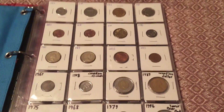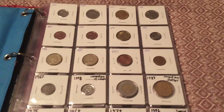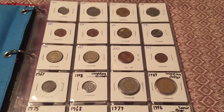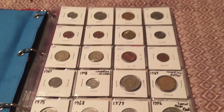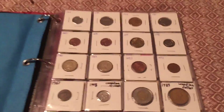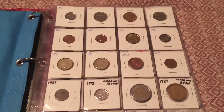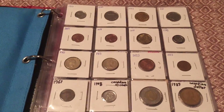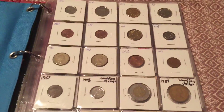Hey guys, it's Coin TV here and today I'm going to be making an update video on my own foreign coin collection. Quite a few months ago I made a video on my foreign coin collection and it was pretty small. Since then I've gone to the FUN coin convention in Fort Lauderdale, Florida and picked up quite a few foreign coins from a dealer who was selling a large amount of them for half off. Since I've added so many to my foreign coin collection, I figured I would make an update video.